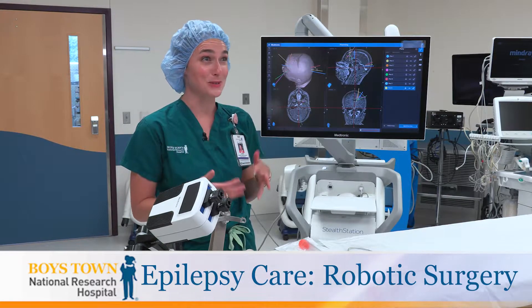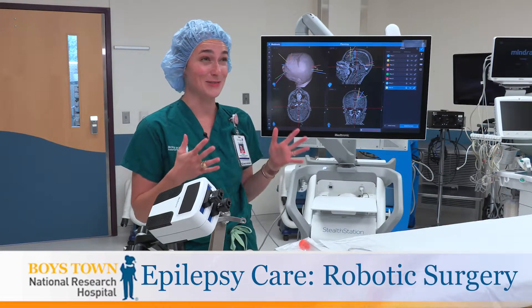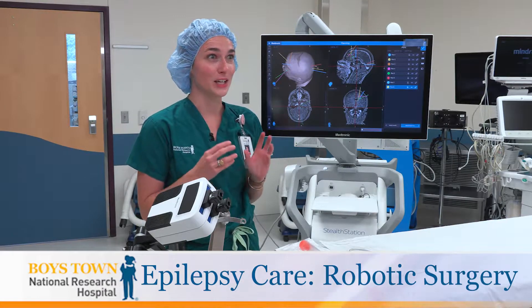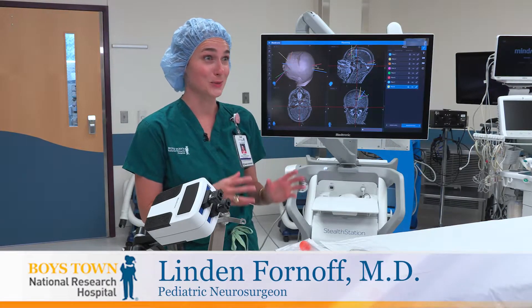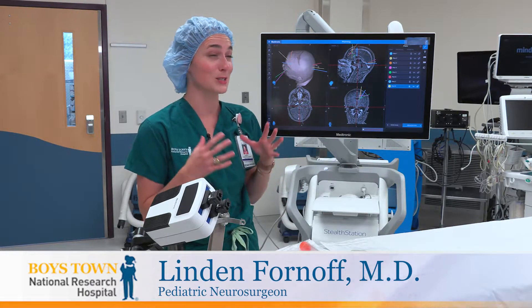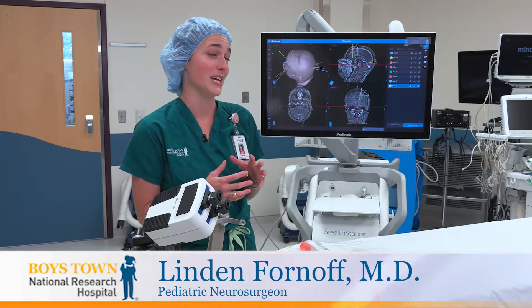In neurosurgery we like to be extremely precise because there's not a lot of wiggle room for imprecision. The areas that we work in are super important to who the person is — their strength, their sensation, their memories — so we really want to be as accurate as we can.